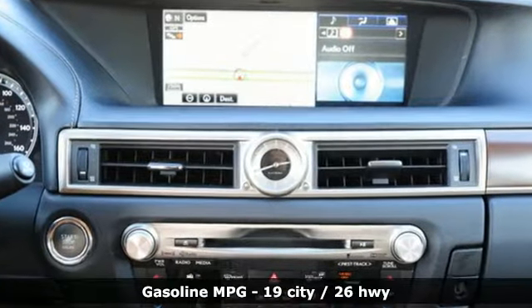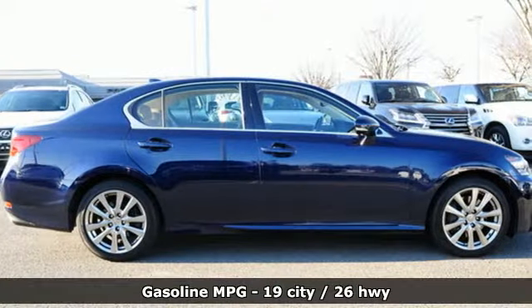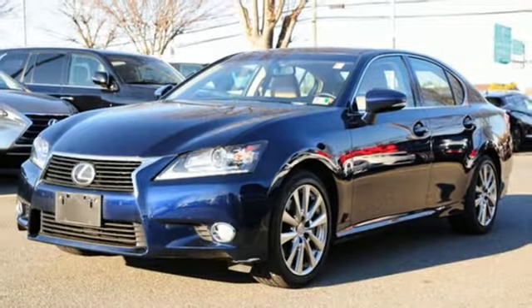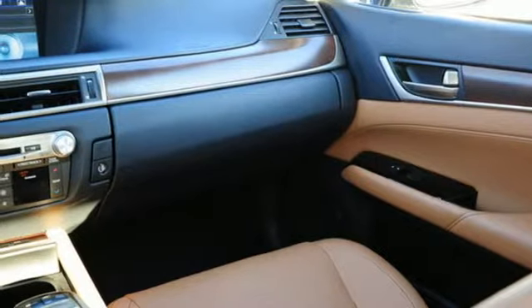It offers an exciting list of features: integrated navigation system with voice activation, dual zone climate control, doors and push button start proximity key, express open and close sliding and tilting sunroof, V6 engine, and gas pressurized shocks.